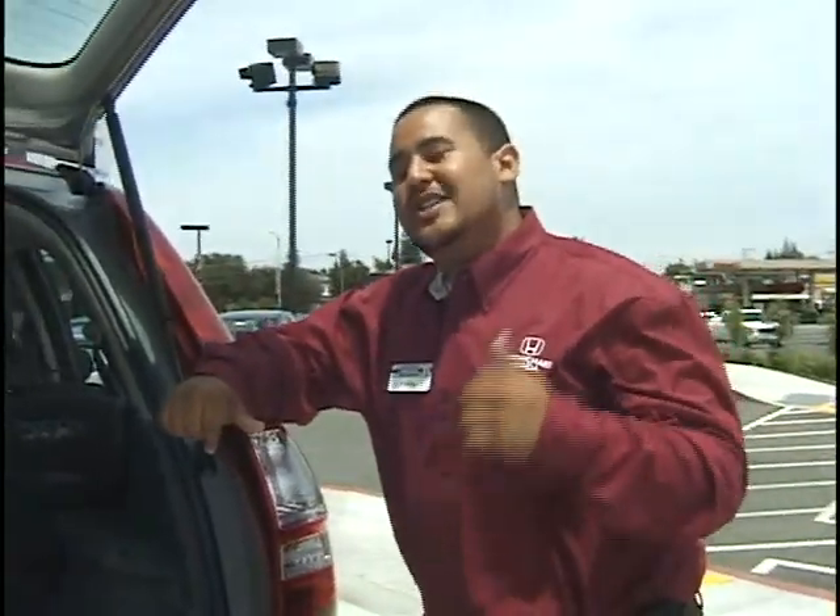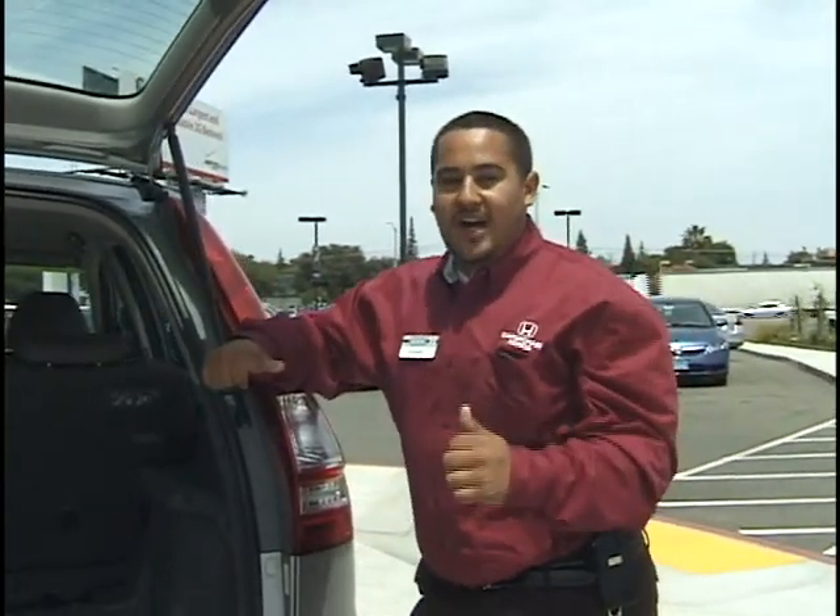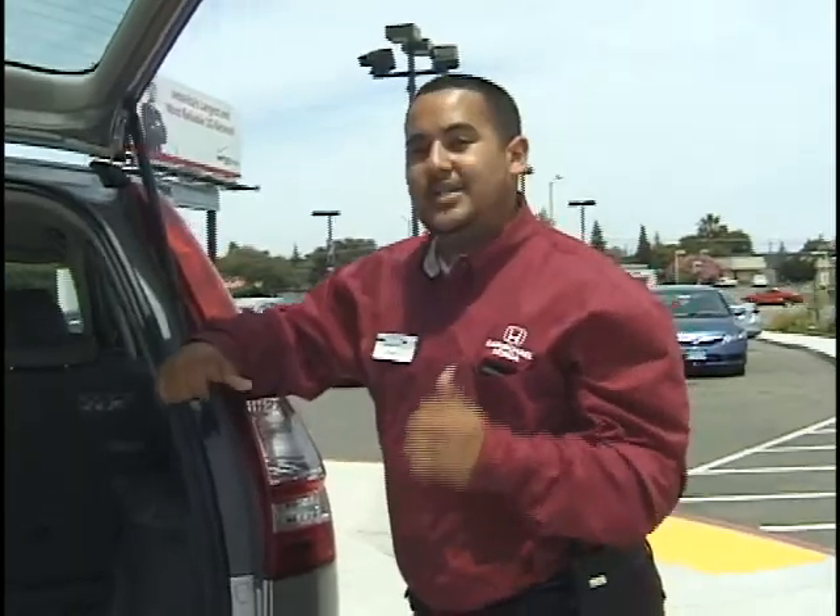Four-cylinder, so you're definitely going to get good gas mileage in this midsize SUV. Very safe — five-star crash rating, side airbags, dual airbags. Another safety feature is there's anti-roll mitigation. In any event that this starts to roll over, it will automatically deploy the side curtain airbags.